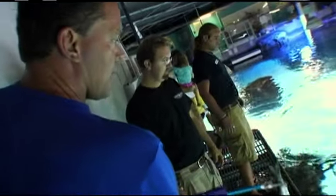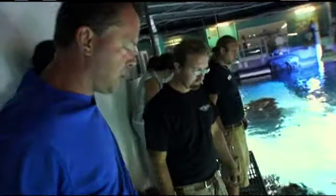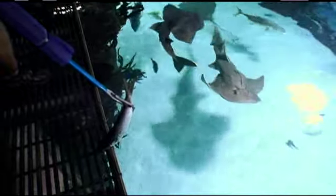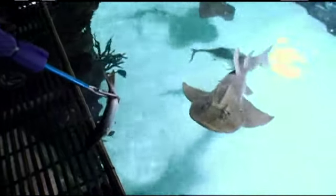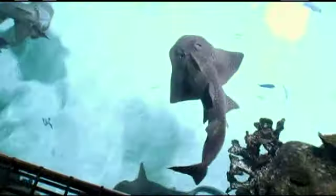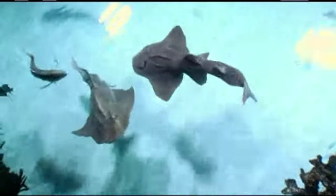I'm going to feed a mullet — about a two-pound fish, and I'm not talking about my haircut. A two-pound fish to whoever comes up closest. This is one of their favorite fish because it comes from the area they're from, the Florida Keys area. So what kind of shark is this? This is a shark ray, or a bowmouth guitarfish.